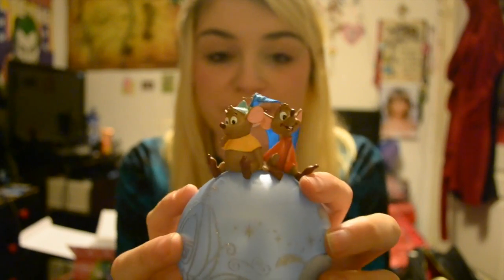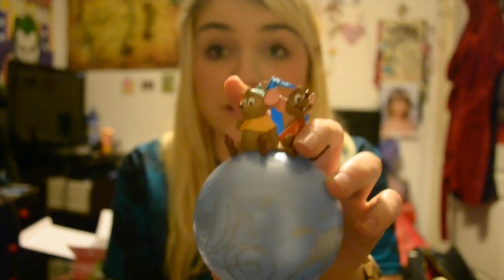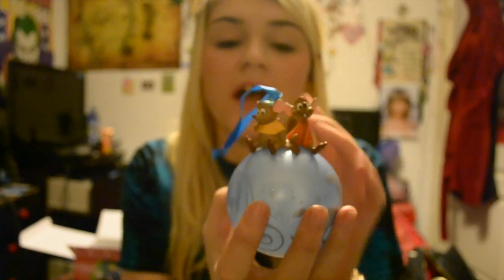My next bauble is also Cinderella themed. This one is from this year — I got it from the Disney Store. It's got Jack and Gus on the top of the bauble and it's got the carriage on it with the horses. It's glittery and it's cute, and it's not very often I see Jack and Gus featured together, so I was really excited to get this.